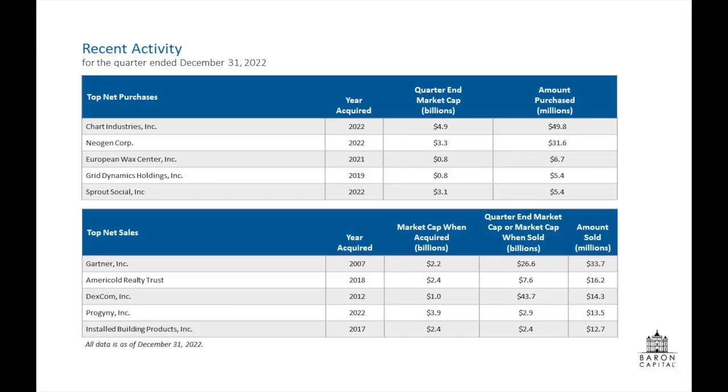Maybe David could talk about new buys or sales in the portfolio. I'll talk about Neogen, which is a new addition in the quarter — one that Cliff and I are very familiar with because it's a name we've owned in the past. Neogen is a pure-play food security company focused on animal and food safety. Think diagnostic tests for unintended substances in food, indicator tests, disinfectants, lab services — anything that touches food security from gate to plate. It's a market leader that we've known for many years and are very fond of the business model.